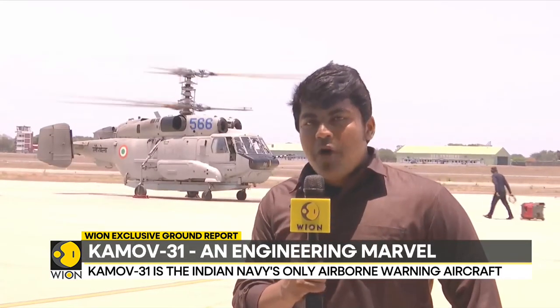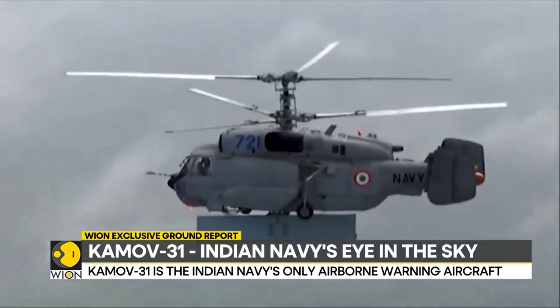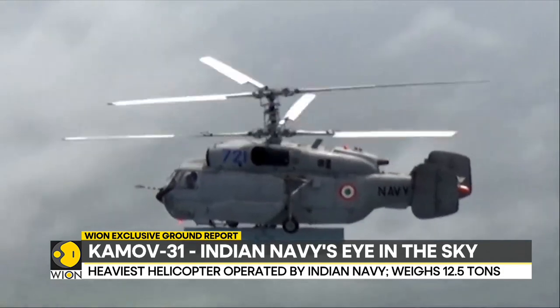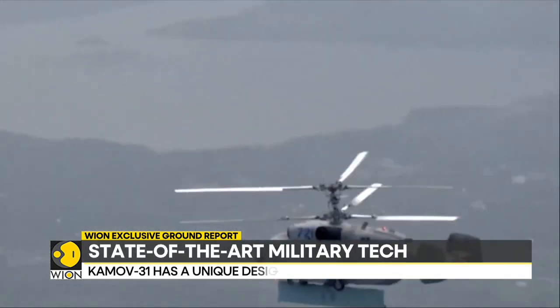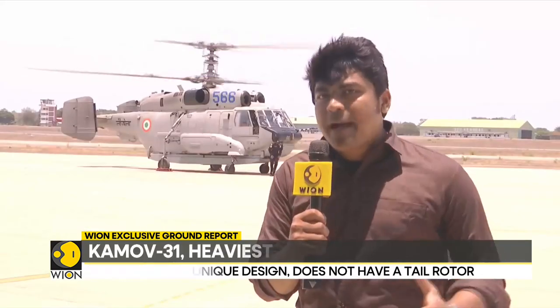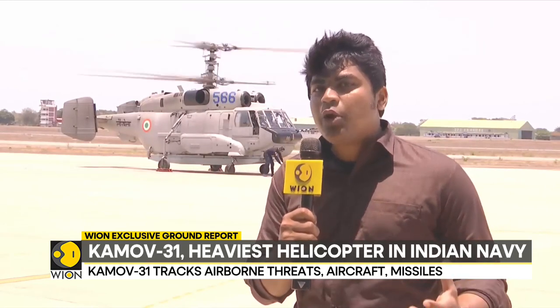We are looking at the Kamov-31 helicopter of the Indian Navy — the heaviest helicopter platform operated by the Indian Navy, weighing close to 12.5 tons. It is also an engineering marvel because the Kamov-31 has two rotors, one on top of the other, operating in different directions — clockwise and anti-clockwise — to provide lift. Notably, this helicopter does not have a tail rotor. It is also a very compact platform, which ensures it can be placed within the heliodeck of a ship.